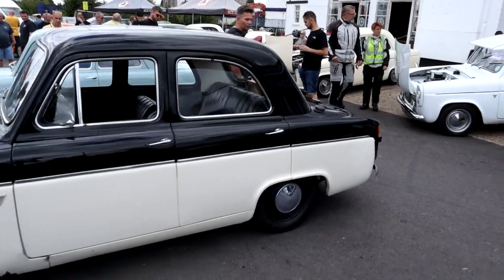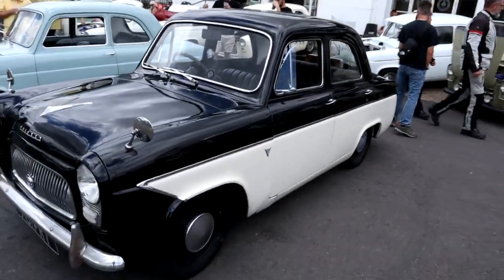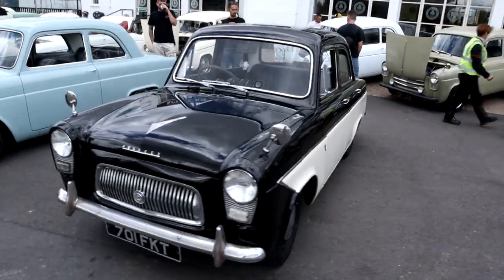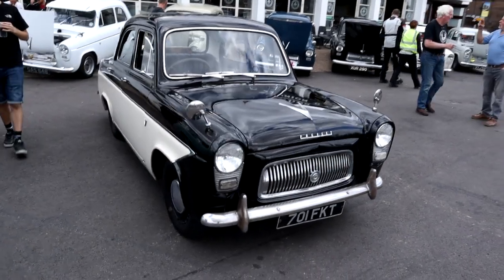If you're watching this and you were at the Ace Cafe on Saturday with your car, leave a comment below — let us know which one was yours. And to everyone that we spoke to on Saturday, thank you very much for making it such a lovely day. Really enjoyed it and hopefully we'll be back next time.